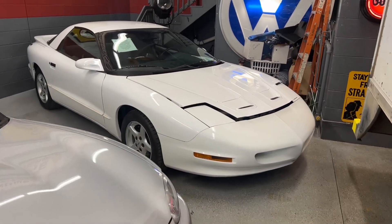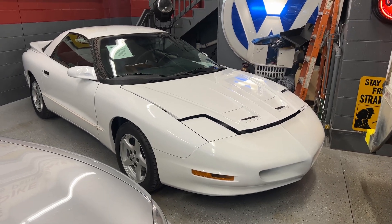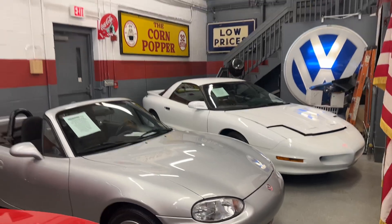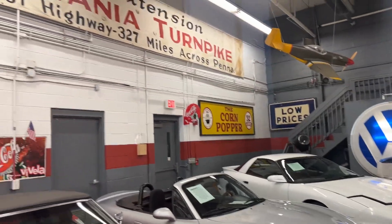Over here we have a 97 Pontiac Firebird, very clean car, with 71,000 miles. Also, if you've never been in the showroom before, here's a little tour.